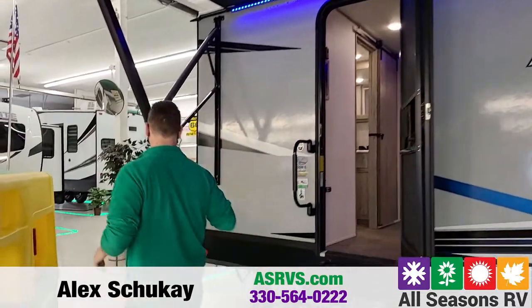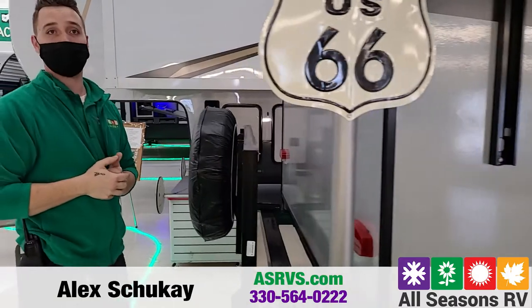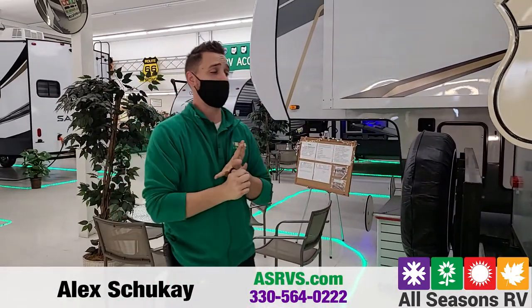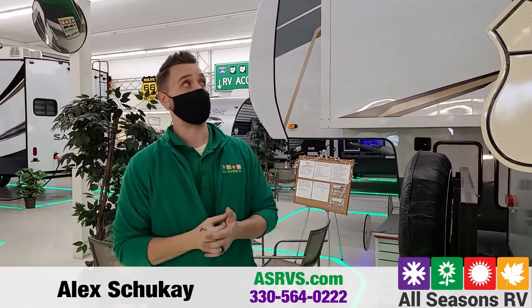Right around back, you are going to get a travel rack that is capable of holding up to 200 pounds. So that's going to be great for firewood, coolers, storage bins, generators — anything you can possibly think of up to 200 pounds.